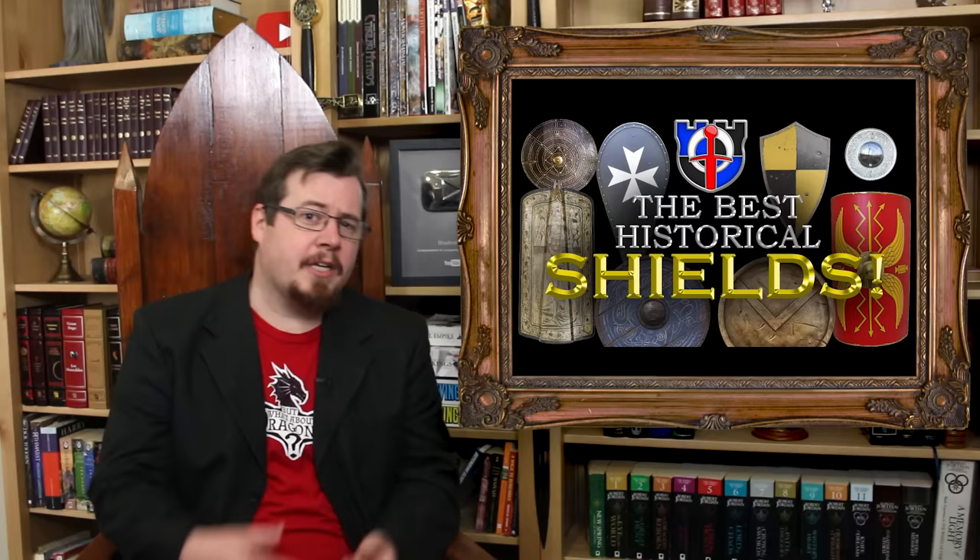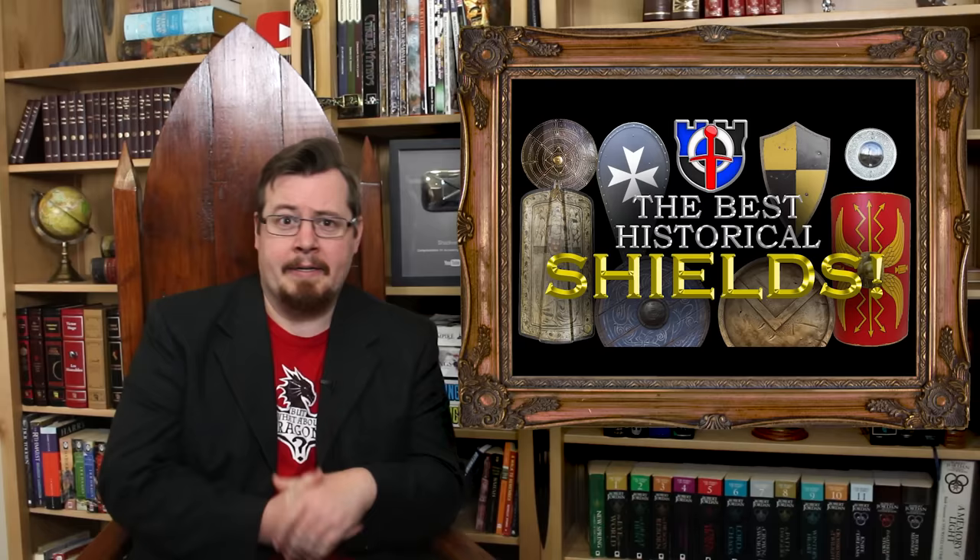A targe is the closest approximate to what Goblin Slayer has — a small shield strapped onto the arm with enough versatility to keep the hand open and grab things. A rotella is usually bigger, and his is particularly small. It's not a buckler — a buckler is held in the center and is about this big. I have a whole video on the most iconic shields from history where I go through all of these: targe, buckler, rotella, Viking round, kite, heater, hoplon, scutum.